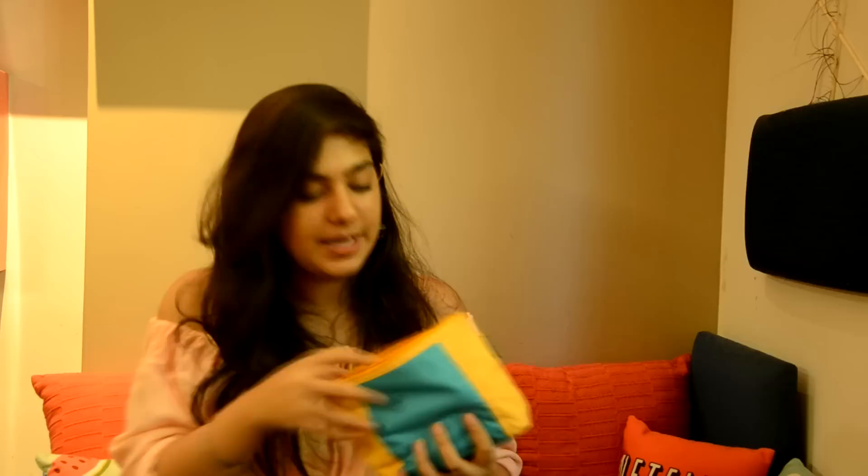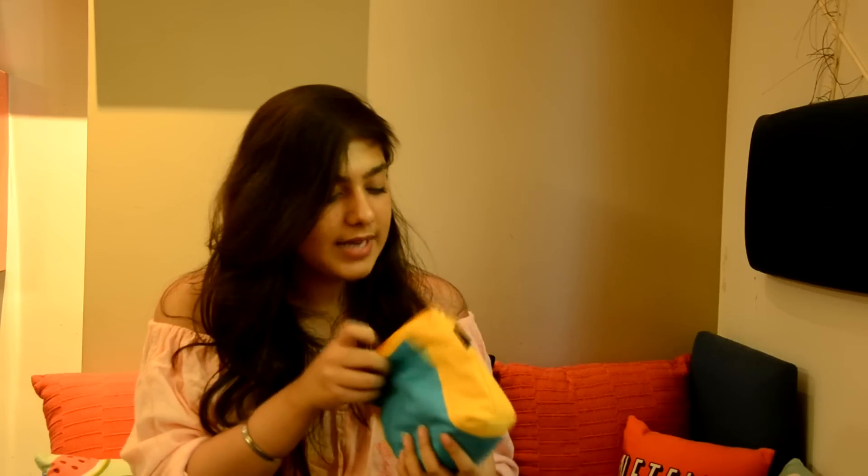Now let's come to makeup. I'm carrying a bit of makeup because I have some shoots, a few videos, and some collaboration videos lined up in Gurgaon. I also have my birthday so I'm obviously going to be dressing up — it's my 18th — so I'm carrying a little bit more makeup than usual. The first thing is my Maybelline Fit Me Foundation, this is almost getting over so I need to buy a new one. It's in shade 230. Next is my NYX Setting Spray — the matte one — and this is amazing.